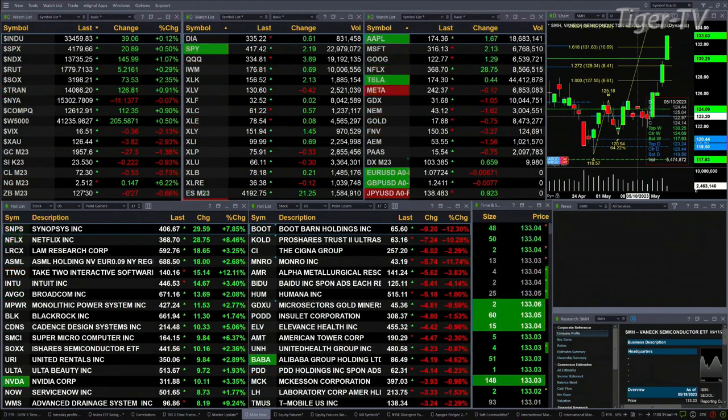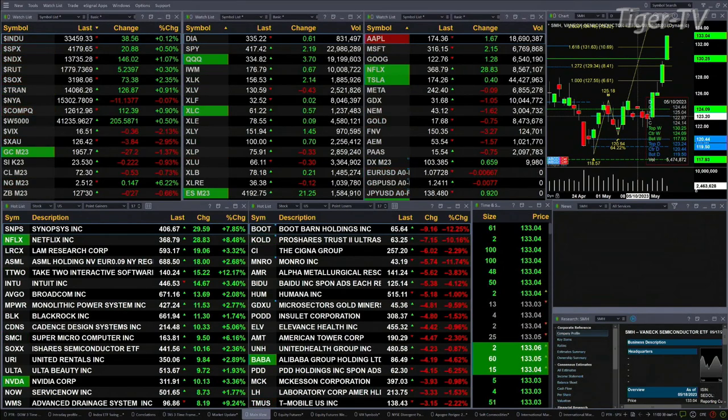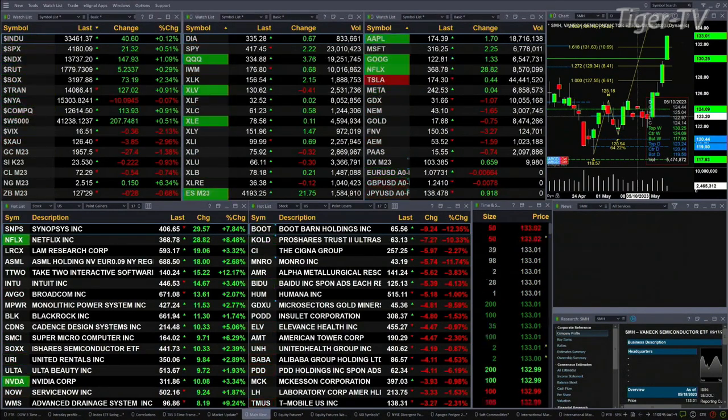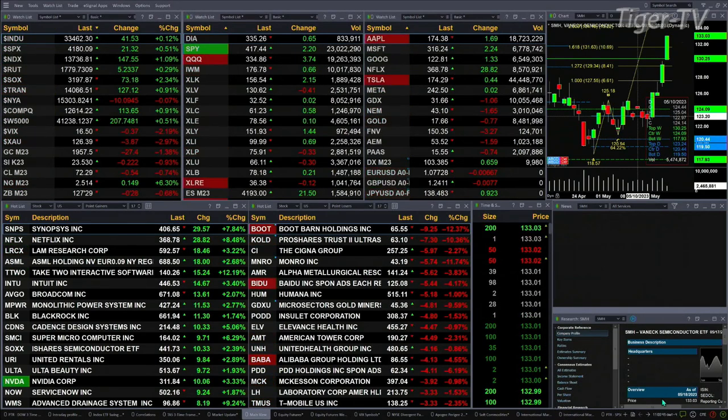Semis are up two and three-tenths percent, that's a 73-point move. Gold is off twenty-seven dollars, silver's down 22 cents, light crude off 53 cents. Natural gas is on a tear, up 14 cents, but today will confirm a TD nine count top — says we should see a short-term top between today and tomorrow. The 30-year treasury is down nearly one point, trading at 127.29.